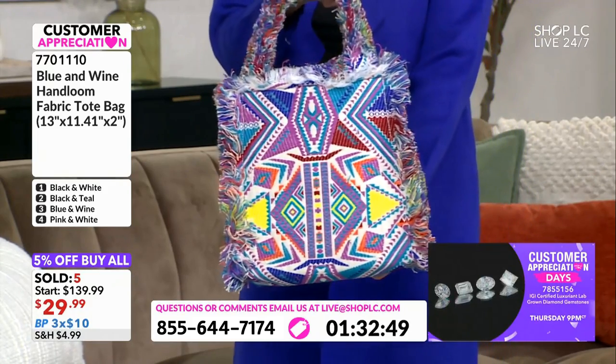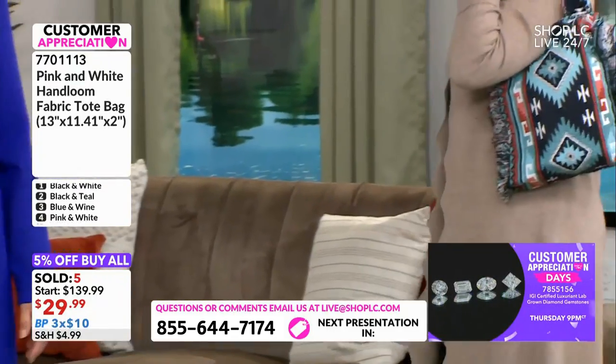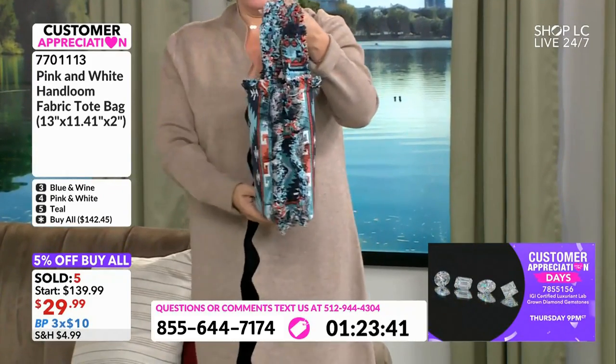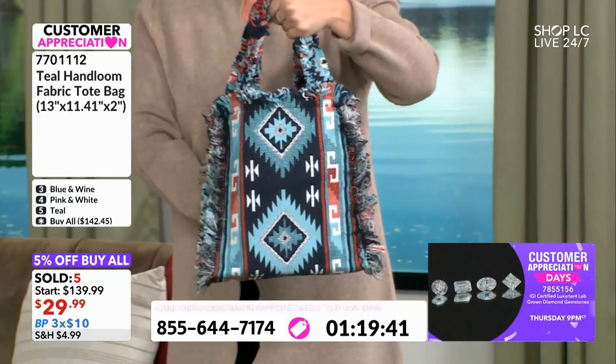If you do need a sturdy bag, maybe you are taking this shopping and you have a heavy jug of milk or orange juice that you need to carry out to the car. This is nice and sturdy and durable, so you don't have to worry about anything breaking as you are heading out to the car.